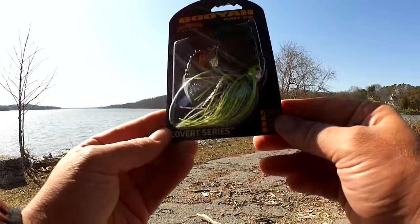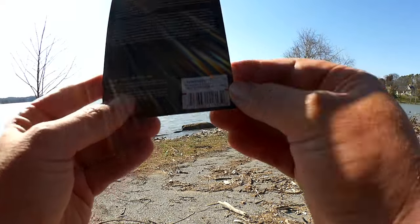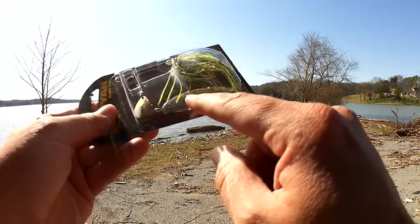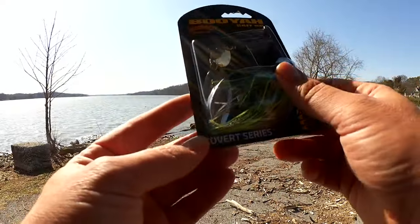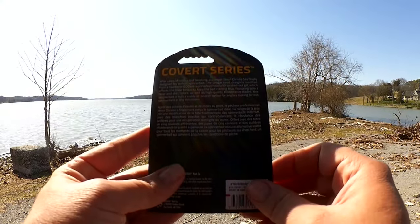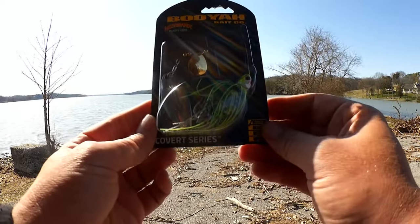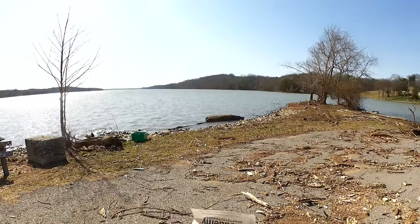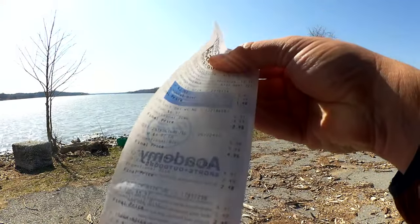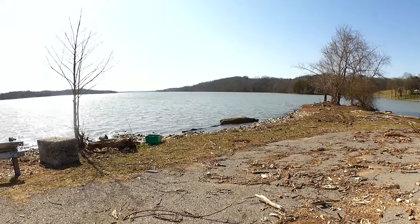Next item is a Booyah Bait Company spinner bait — a Hildebrandt blade on a 3/8 oz spinnerbait. Did you know that Booyah was made in Guatemala? It's got one Colorado blade and one sort of Willow blade, really rounded — I guess that's the Hildebrandt shape. It says after years of testing and tweaking, pro angler Jason Christie has finally designed his perfect spinner bait, and here it is on clearance at Academy. The Booyah Spinner Bait was $3.48. It's kind of difficult making a video out here with the wind and the funny angle of the sun, but hopefully you can see the lures.